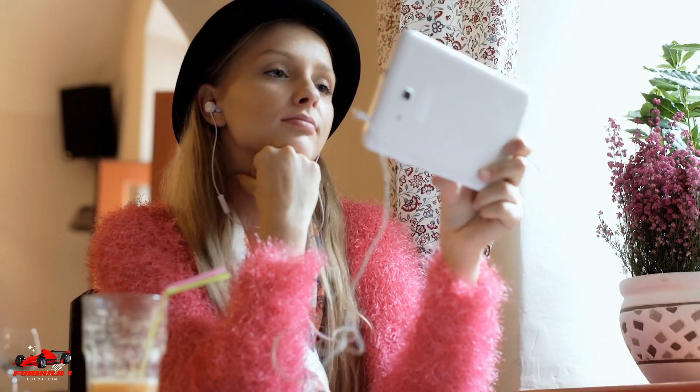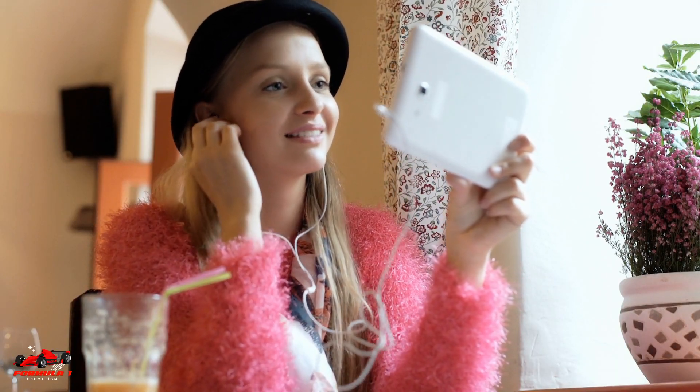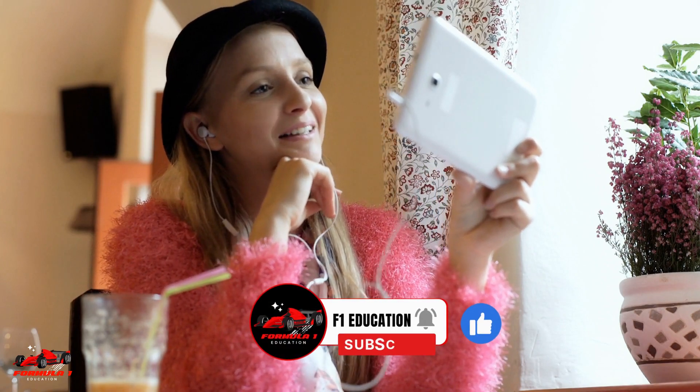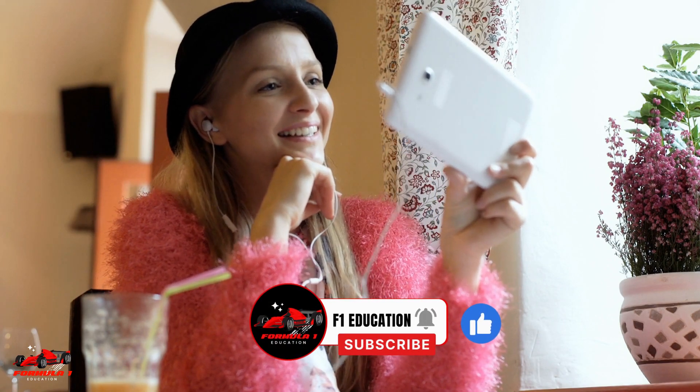Hope this video helped you learn about why Formula 1 drivers train their neck muscles. Thanks for watching. Make sure to like this video and consider subscribing to the channel for more great Formula 1 content.